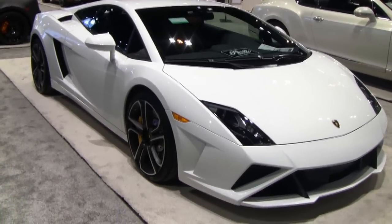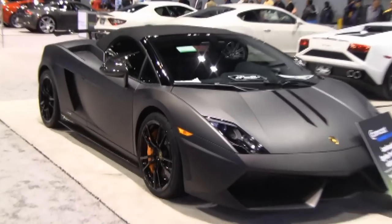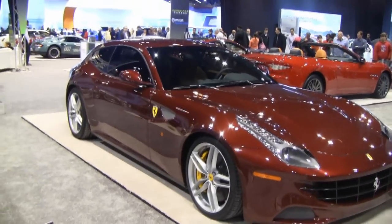The 2013 Chicago Auto Show. These are my personal top 5 cars of the whole show. So let's get to them.